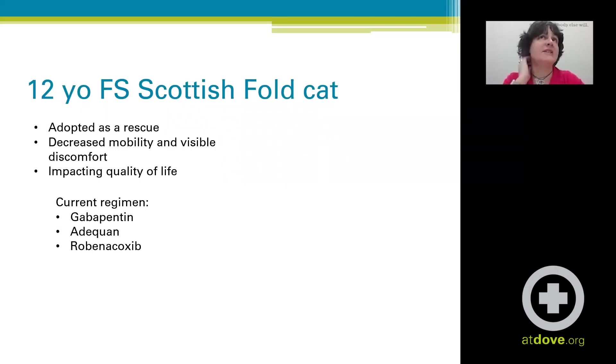This is a 12-year-old female spayed Scottish Fold cat, adopted as a rescue. She presented for decreased mobility and visible discomfort that was significantly impacting her quality of life.